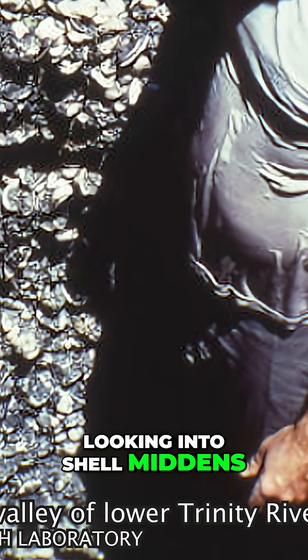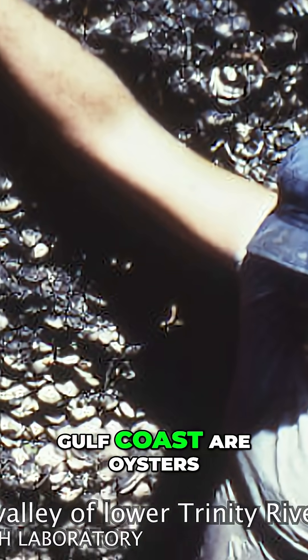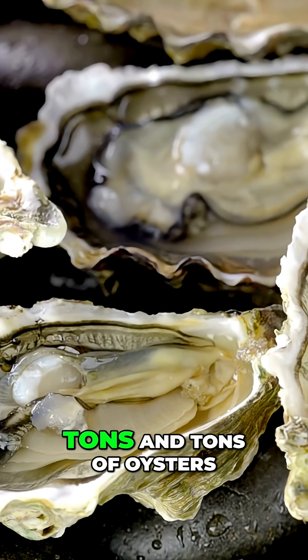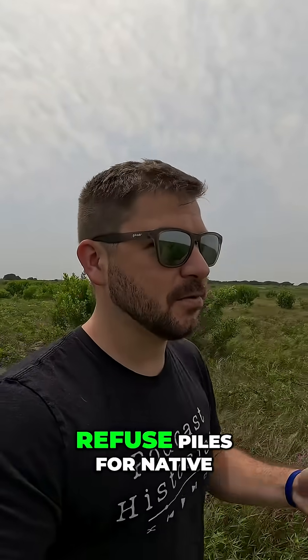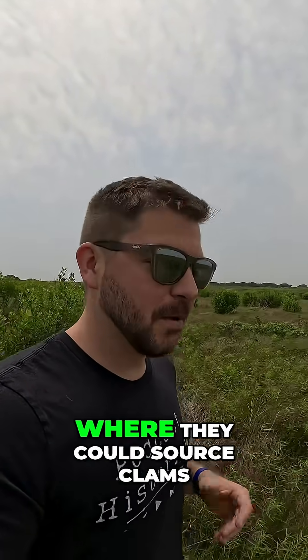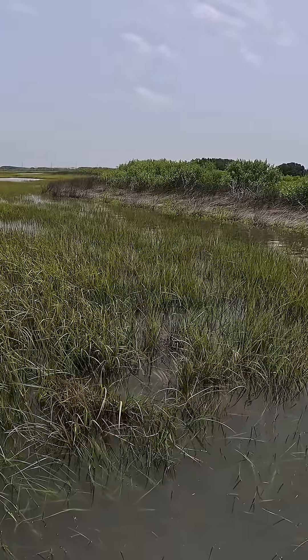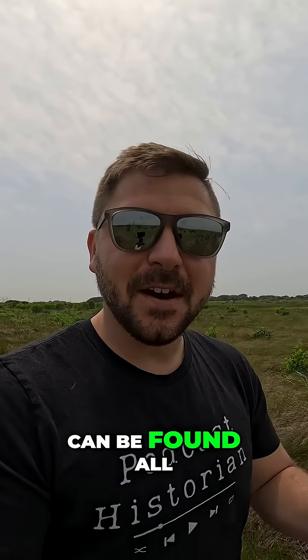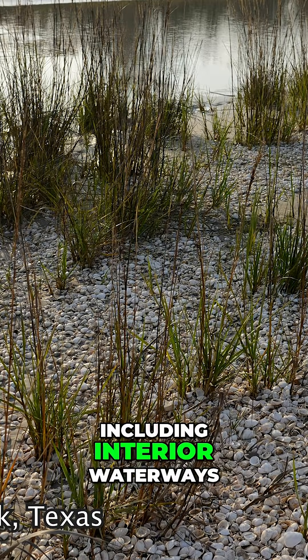We're going to be looking into shell middens. One thing we have in Galveston Bay and bays all over the Gulf Coast are oysters — tons and tons of oysters. Shell middens are basically refuse piles for Native Americans living anywhere near water where they could source clams, fish, oysters, and throw it all in a big trash pile. These shell middens can be found all over the coastline of the United States, including interior waterways.